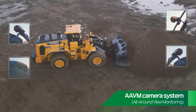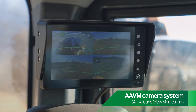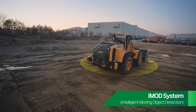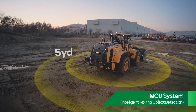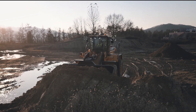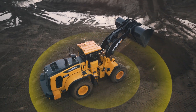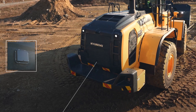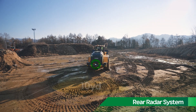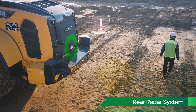AAVM, our all-around view monitor, is a real-time display on the monitor from four cameras mounted on the front, back, and sides of the wheel loader. IMOD, or Intelligent Moving Object Detection, automatically detects and alerts the operator to workers or pedestrians within a five-yard radius of the machine. Rear radar detects obstacles within 10 yards of the rear of the machine, alerting the operator with an alarm to help prevent job site accidents.